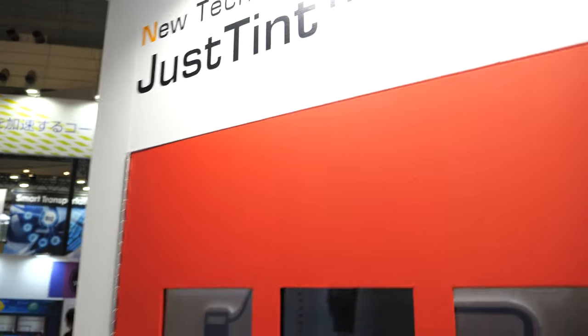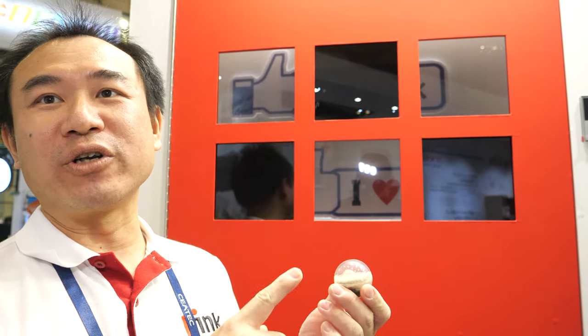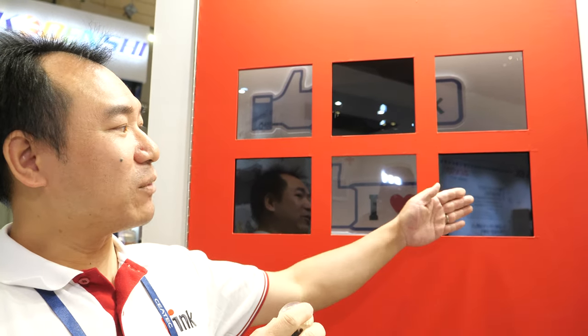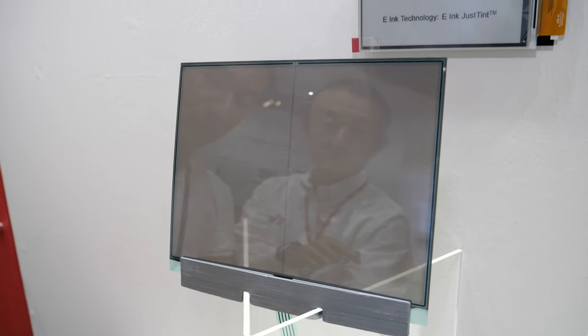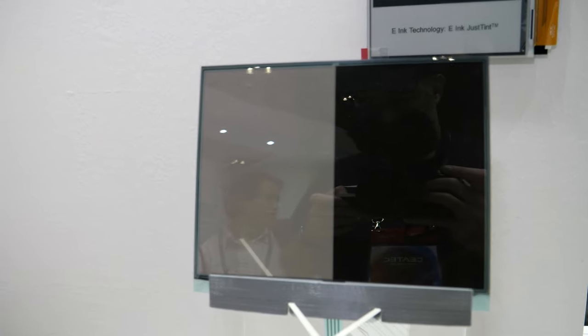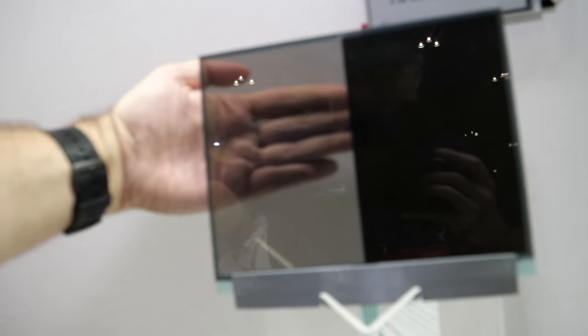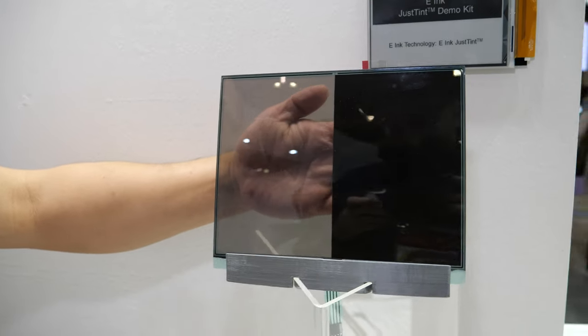What are you showing here? JustTint — also our new technology. In the film, we don't have white pigment inside, only the black one. So the film can be transparent, like a window. You can see we have the transparent and the black state. Because the film only has black pigment, not white, that's the reason we can make it transparent. This is maximum transparency and here is fully dark.